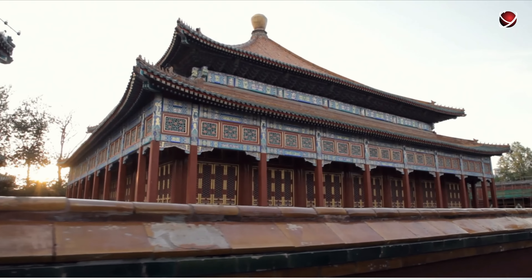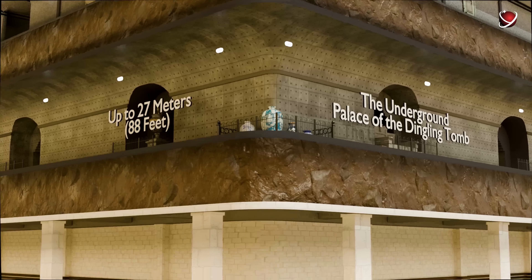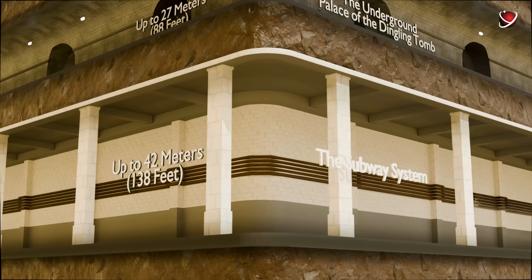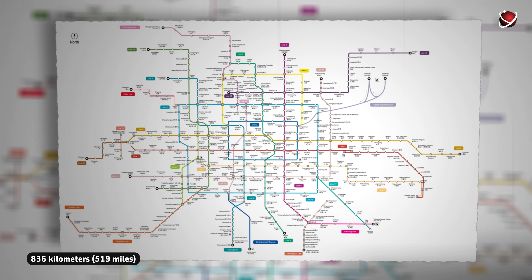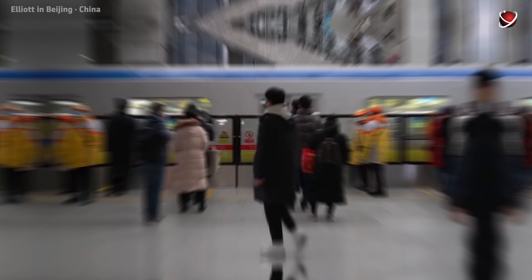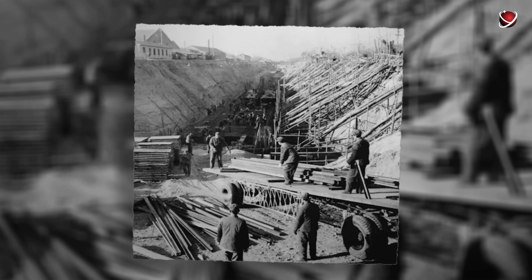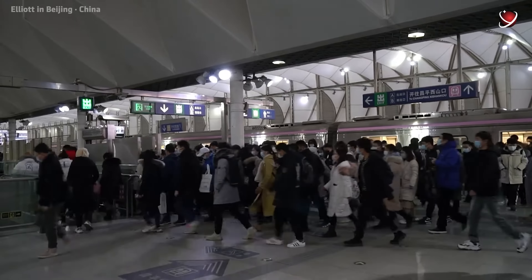Going even deeper, at up to 42 meters, lies the Beijing subway system — not just a transportation network, but a real underground metropolis. With 27 lines and 490 stations covering more than 836 kilometers across 12 urban and suburban districts, as of December 2023 the Beijing subway has been recognized as the longest in the world, surpassing even the Shanghai Metro. Construction on the first line began in 1965, and the Beijing Metro officially opened on October 1, 1969.